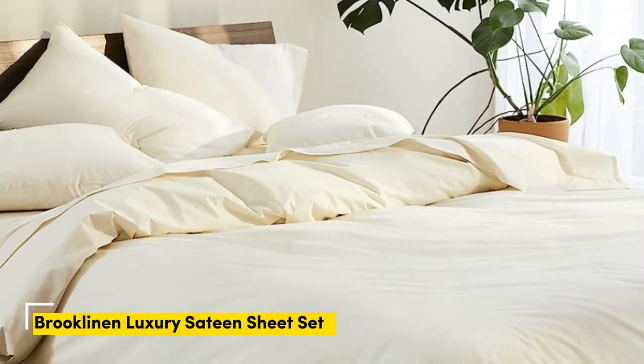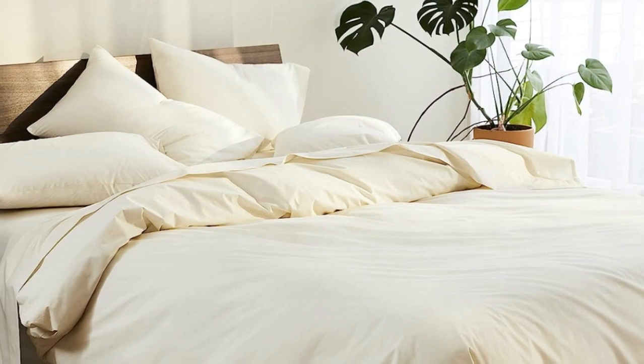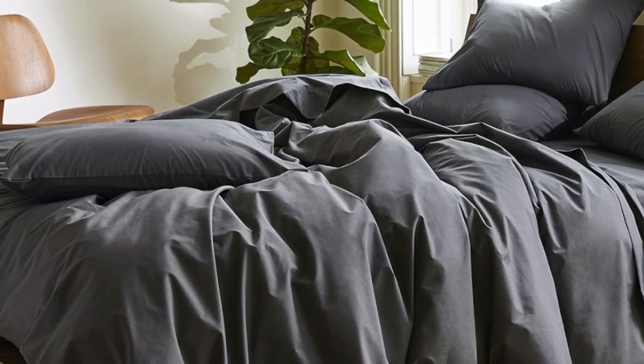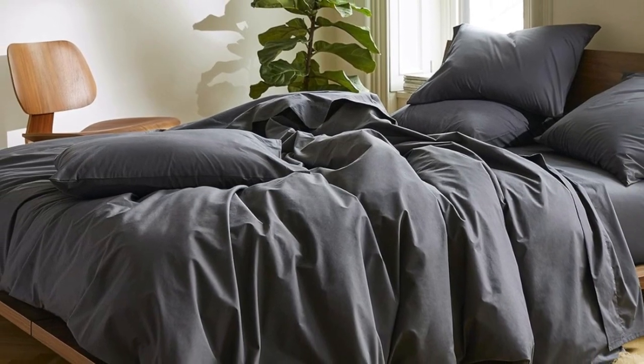Number 1. Sateen sheets offer a certain luxurious feel thanks to their unique cotton weave, which is tighter and less airy than percale, so better for cooler months, with a slickness to it that feels extra silky against the skin. Brooklinen sheets are some of our favorites of the genre for their handsome prints and quality, pill-resistant threads. Though the retailer does most of its business directly through its website, a selection of its bedding has made its way to Amazon.